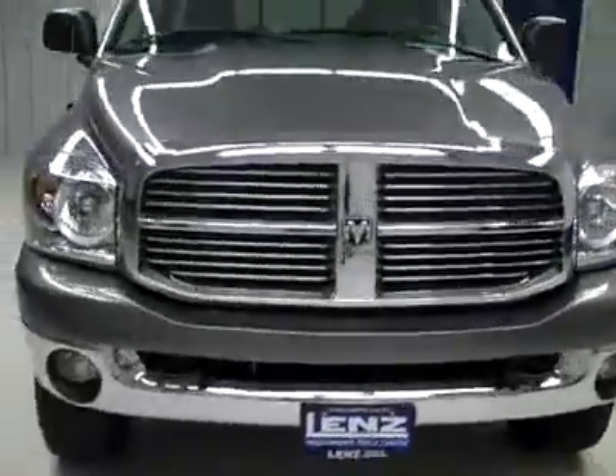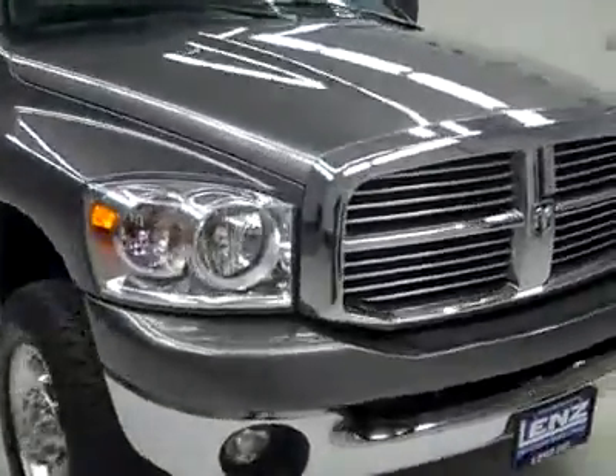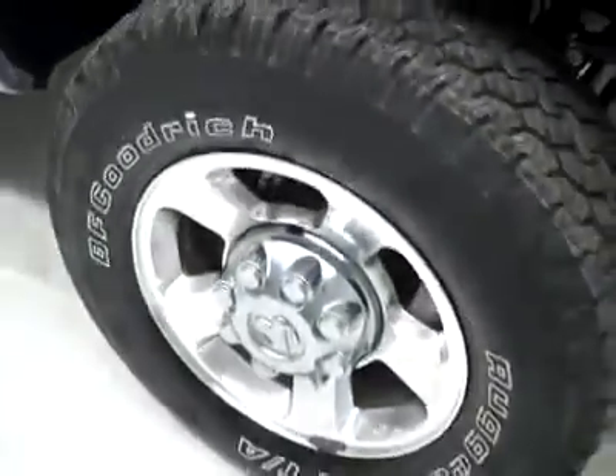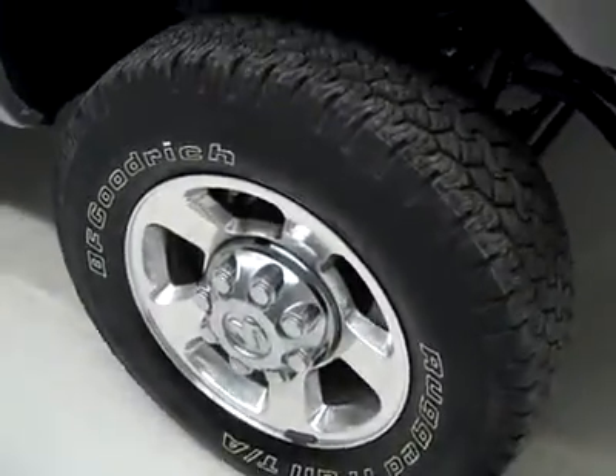This is stock number J1835, a 2008 Dodge Ram 2500 crew cab short box with the SLT package and Big Horn package, gray over silver paint, 52,000 miles, 6.7 liter Cummins diesel engine.